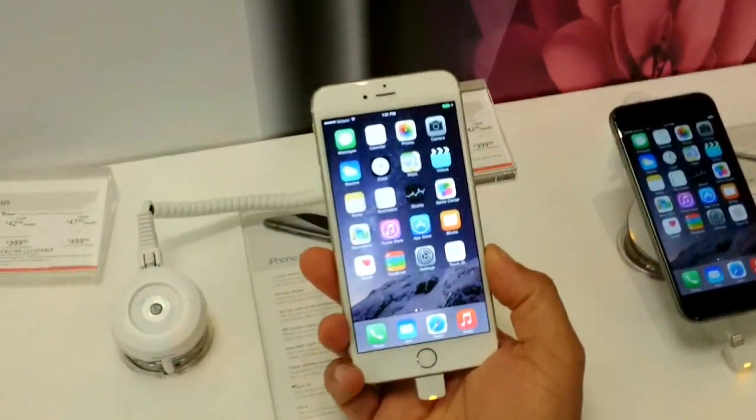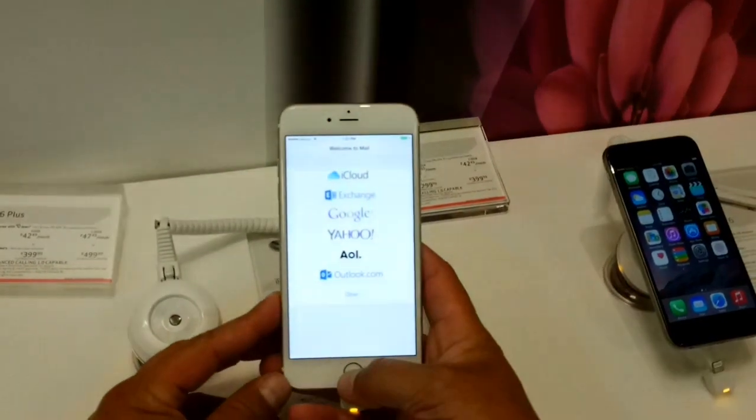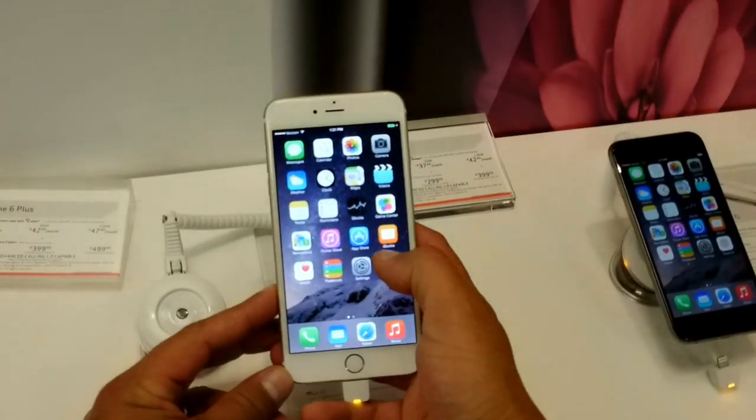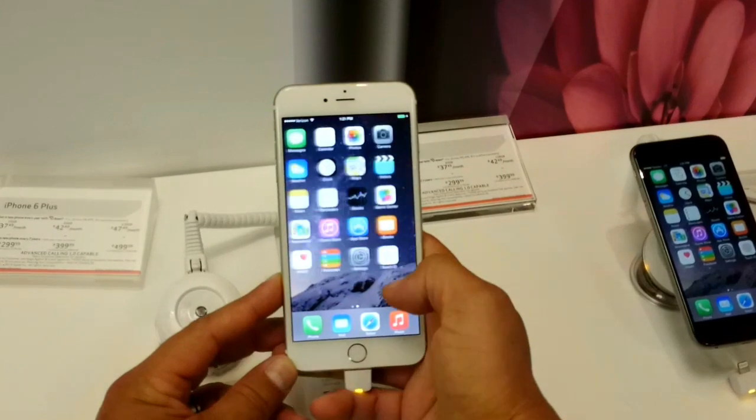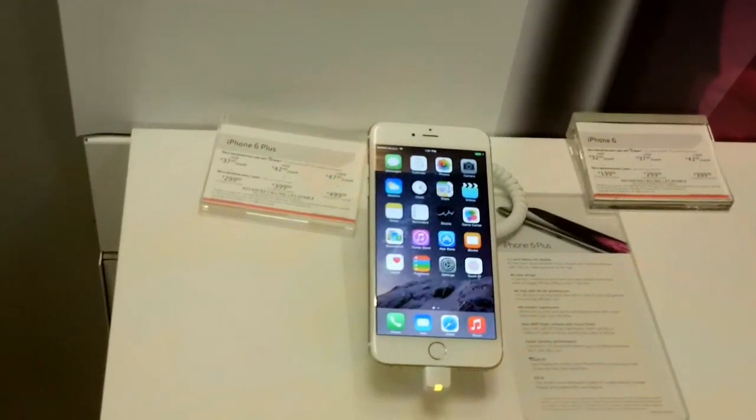So guys, thanks so much for watching, stay tuned for more. Hopefully I'm going to be able to do a full review of this phone. Thanks for watching, subscribe for more videos, share the video, and we'll see you on the next one. iPhone 6 Plus and 6 on Verizon Wireless.